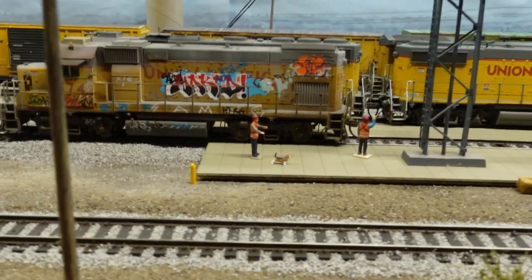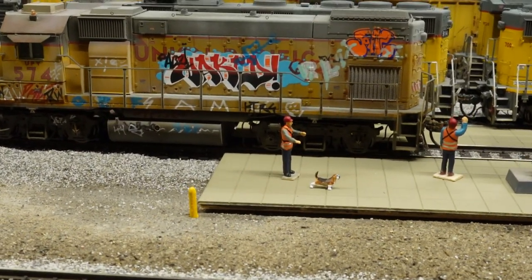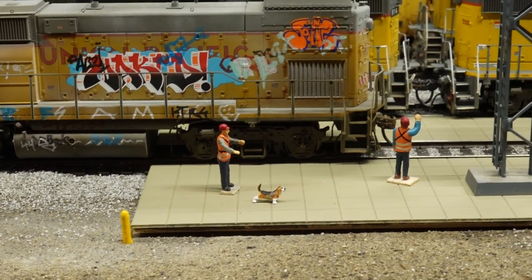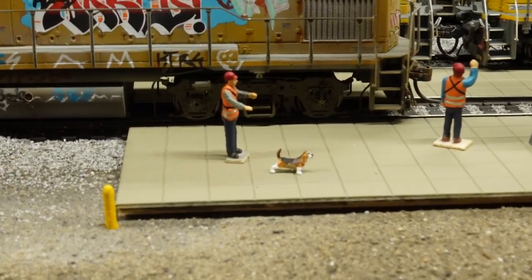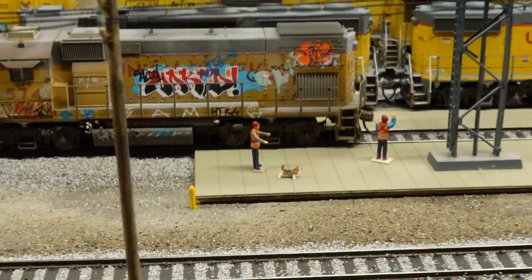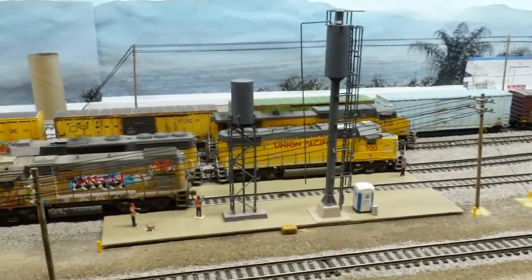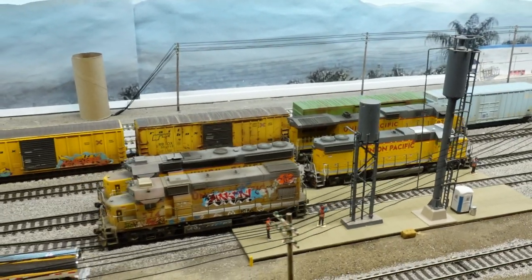Hey look, it's Engineer Rick with his dog Benjamin, getting ready to go out on a local right there. Got a couple little dogs — you can hear them barking, see that.